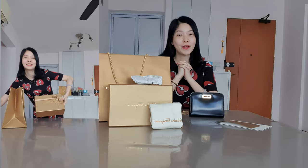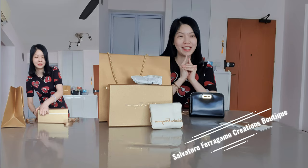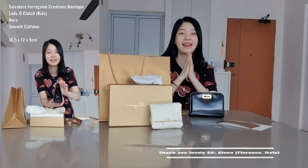Hello, hi everybody, welcome back to the channel! Today I'm going to share with you something that I bought from Salvatore Ferragamo Creations boutique. This actually came from the Florence boutique, and my SA Elena very kindly sent it to me.